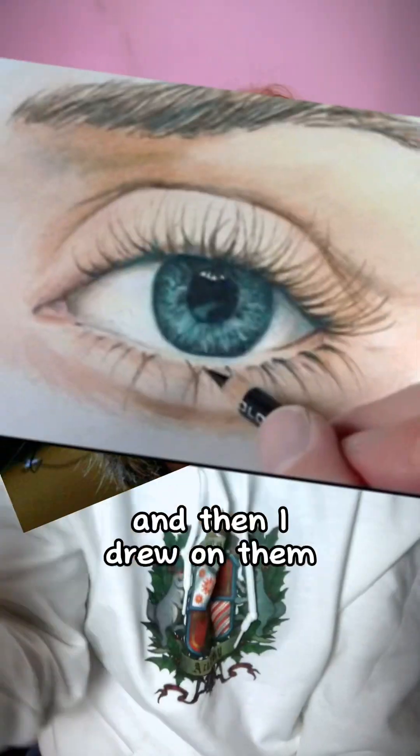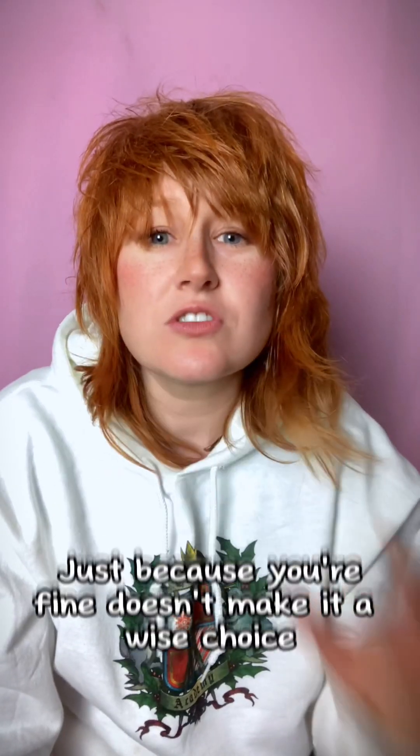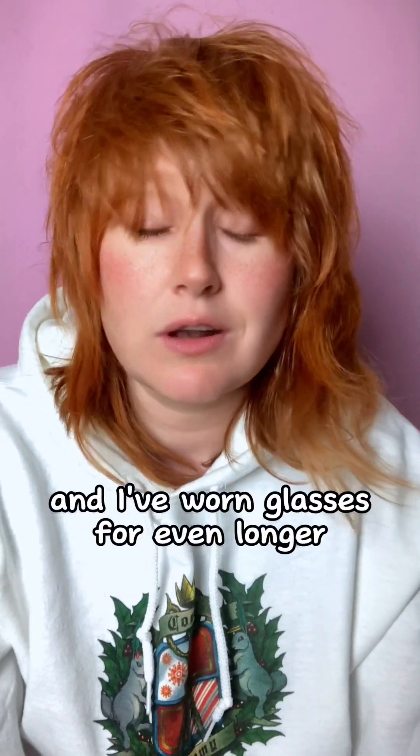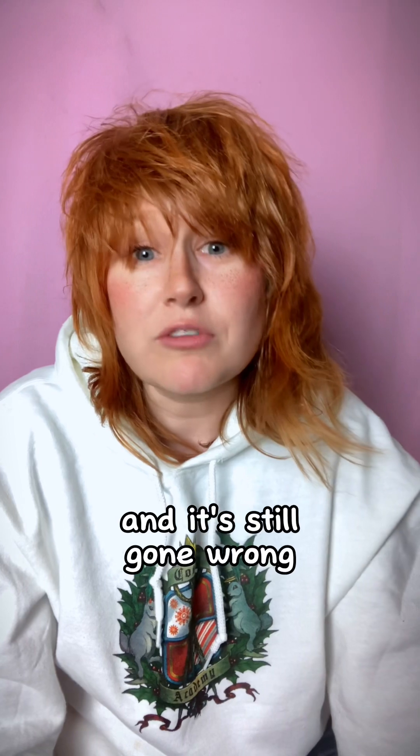Oh noes, you're being so dramatic! I bought lenses and I shoved them in and I wore them and then I couldn't sleep while wearing them and Chris has made a little house in them and I'm fine! No. Just because you're fine doesn't make it a wise choice. I have worn lenses for years and I've worn glasses for even longer, and it's still gone wrong for me before.